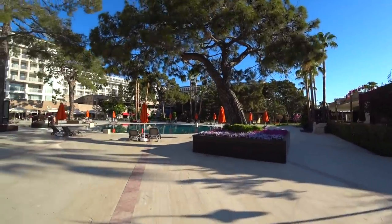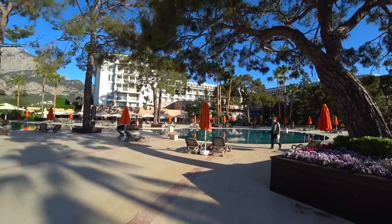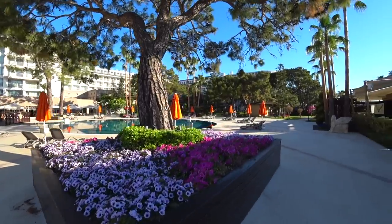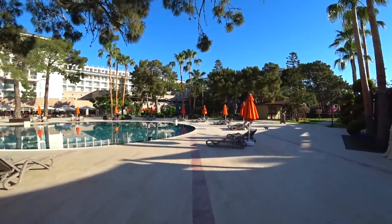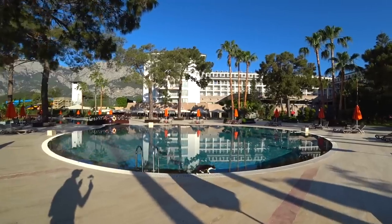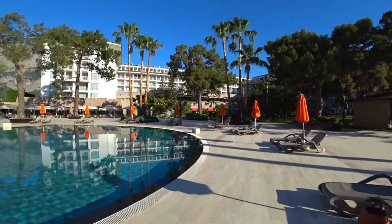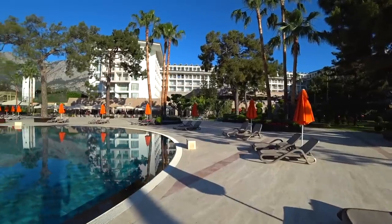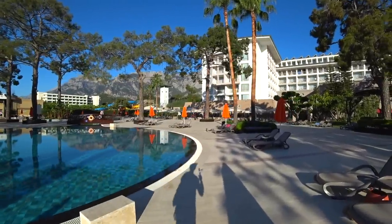Что я люблю, друзья, — когда есть вот сосны на территории. Смотрите: под сосной стоят шезлонги, есть, конечно, зонтики, но вот есть сосна — она создаёт тень. Когда есть такие сосны, которые прикрывают шезлонги летом в июле-августе — это просто отлично для тех, кто хочет комфортно полежать возле бассейна. Плюс-минус можно переставлять, чтобы загорать, но под соснами будет не так жарко.